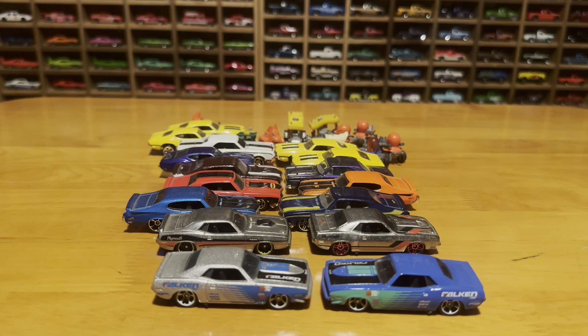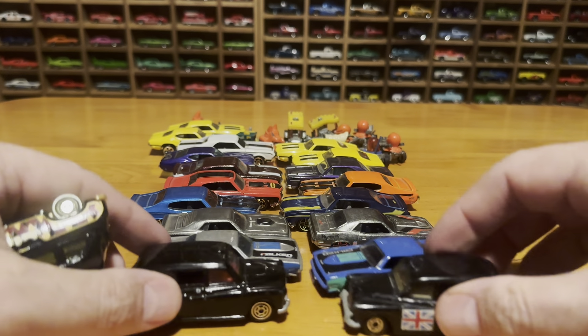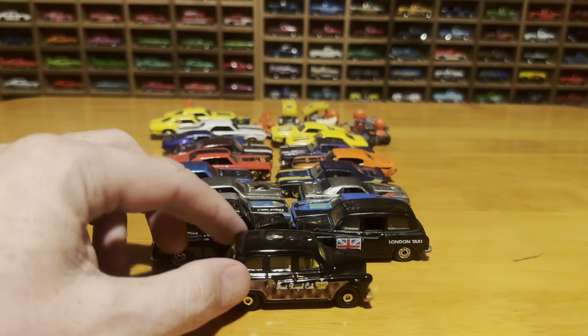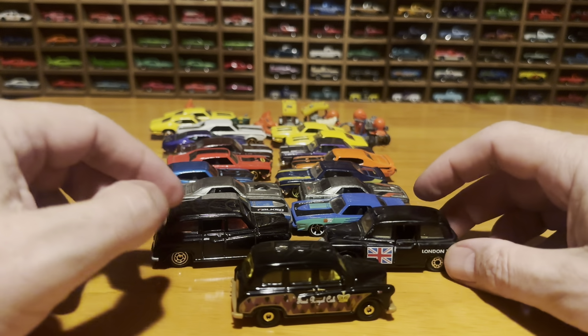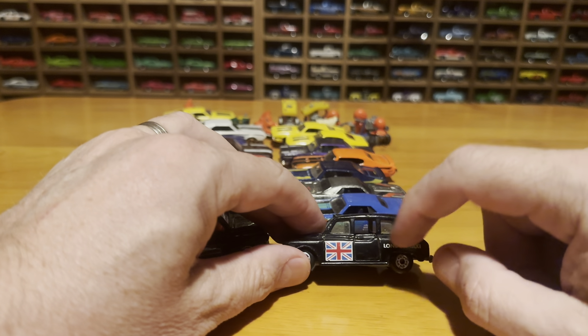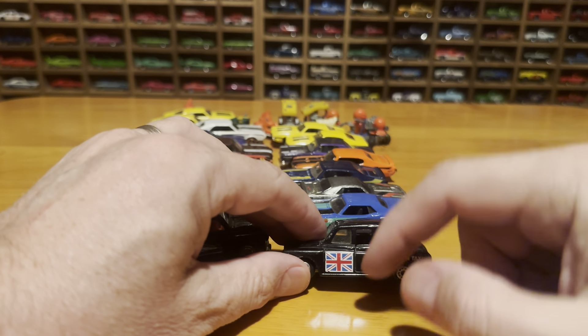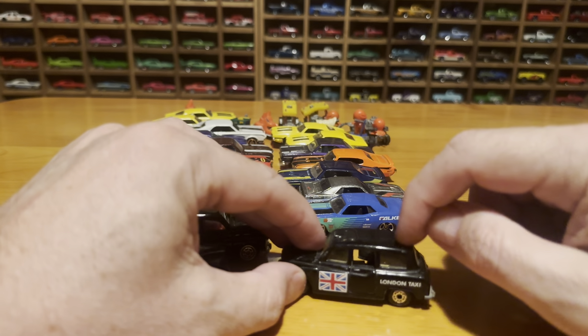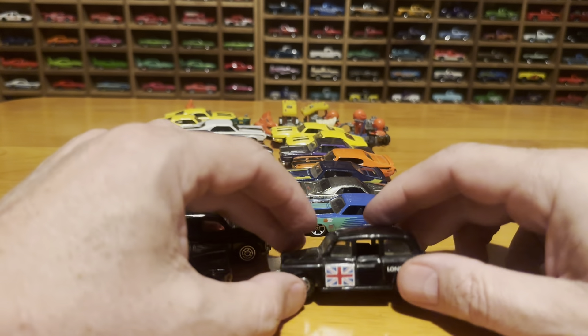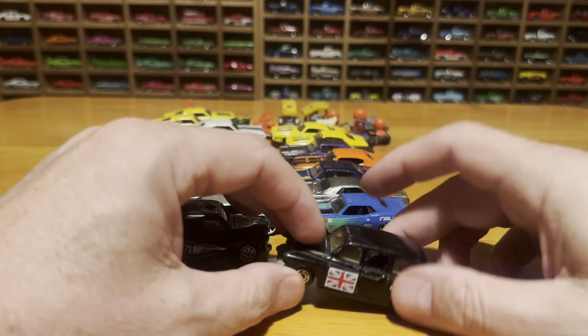And absolutely nothing to do with what we're talking about here, but some London taxis. I actually was just in London not long ago. Took a ride in one of these — lots of room back here. It was the first time. It's kind of nice. The door opens this way, and you've got all this leg room if you don't have any baggage, which is cool.